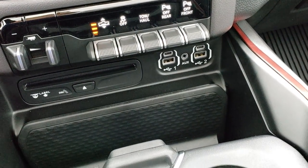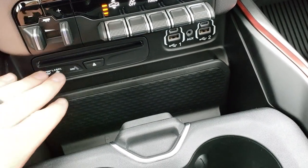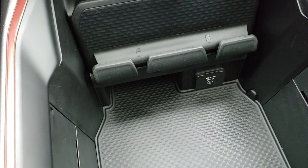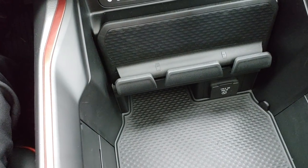You get the dual glove boxes. There's one AUX port, two USBs, and two USB-Cs. You also have a CD player, and there's storage under here with a 115-volt, 400-watt plug-in. You also have a spot for your cell phones right there.